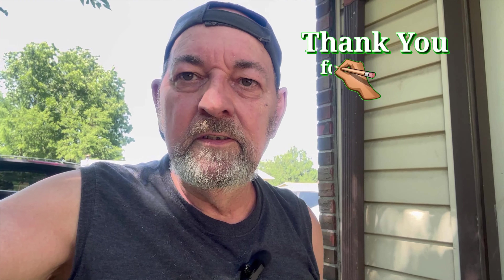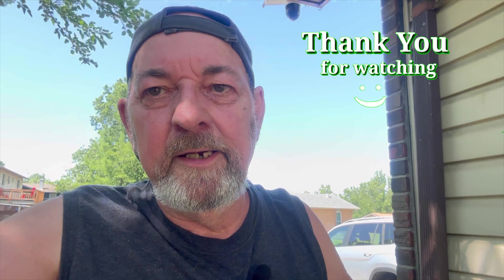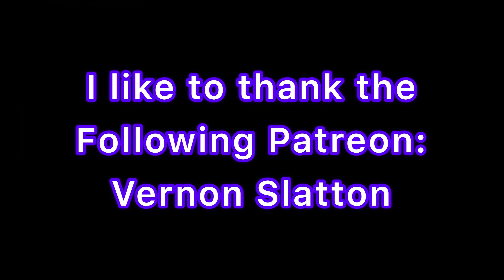It's kind of hot out here and my phone is running hot from the camera. That's all I got for you right now. Hope I gave you some information. Thanks for watching, don't forget to like and subscribe. Until next time — later!